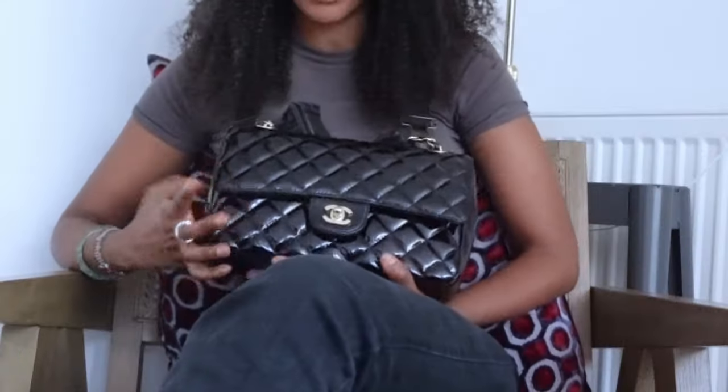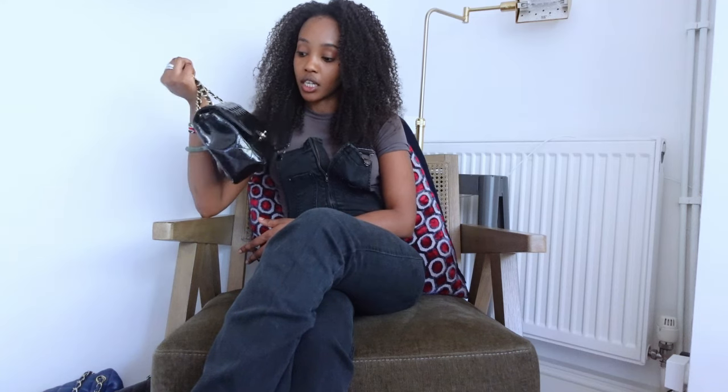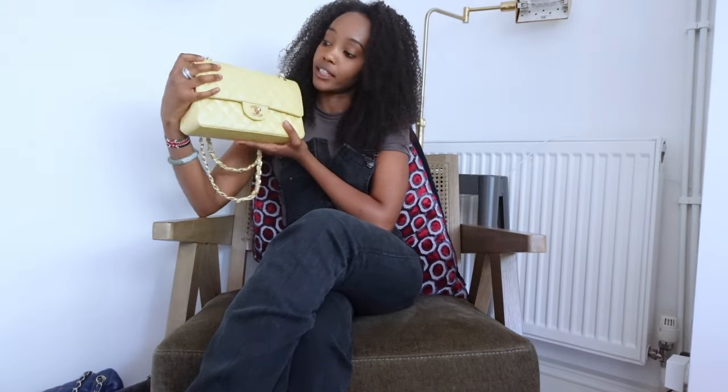Starting off strong, we've got this platen Jumbo 25 with gold hardware, which I love. I've had this since around 2012-2013. She's so pretty, she goes with everything. I don't wear her as much now, but she can be worn crossbody and fits enough inside. My daughter-in-laws are going to be very lucky because they're going to get these one day.